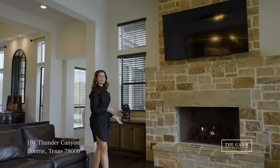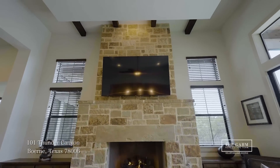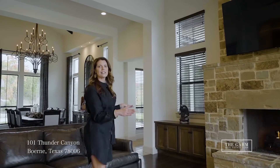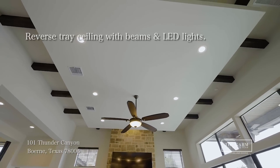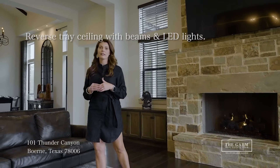Look at this Oklahoma stone fireplace — floor to ceiling, beautifully chopped. We've got flanked bookcases on either side, built-ins. Now let me draw your attention up. Look at this ceiling. It is a reverse tray ceiling with wood beams woven throughout, complete with LED lights.